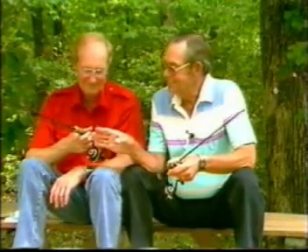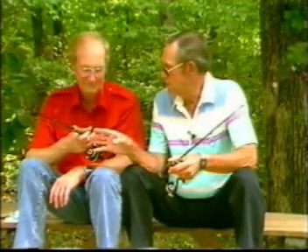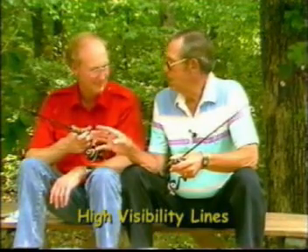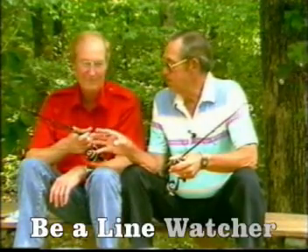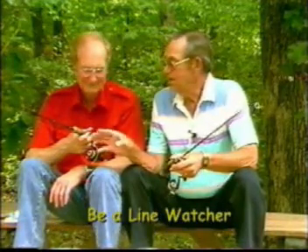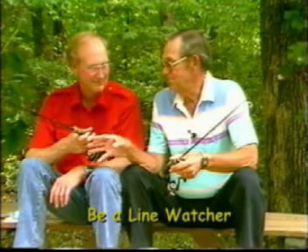Gold line is just super for seeing it. It's real easy to see, and that's a big advantage. You need to be a line watcher in slider type fishing and light tackle fishing. You need to watch your line and know what it's doing, and a line like this is just so much easier to see.